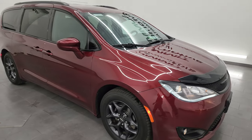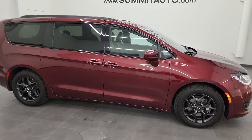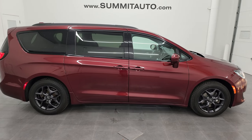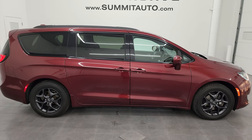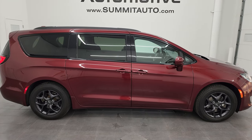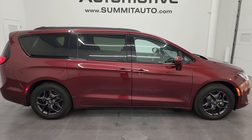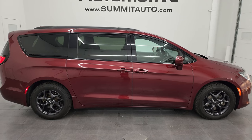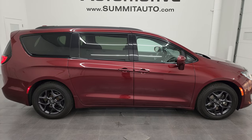I would highly recommend this van from a quality and condition standpoint considering the age and miles on it. To see more pictures of this van or any of our other 550 new and used cars, trucks, SUVs, minivans, and Wranglers, go to summitauto.com — full pictures and descriptions of every single vehicle. For more HD videos, go to youtube.com/summitauto, click the bell notifications, and get updates on the videos I do each and every day.